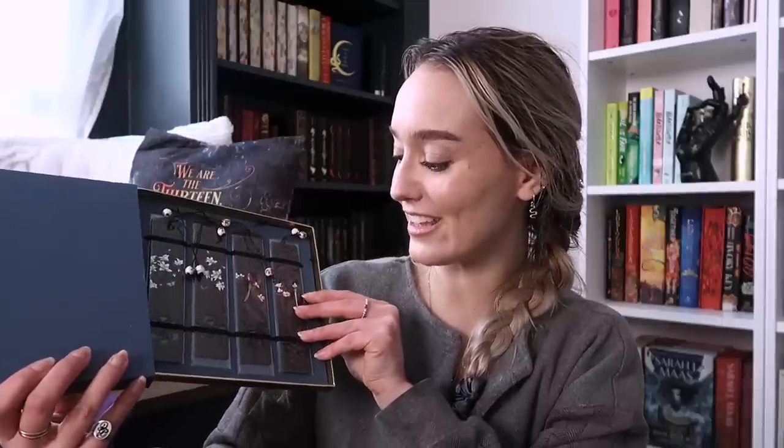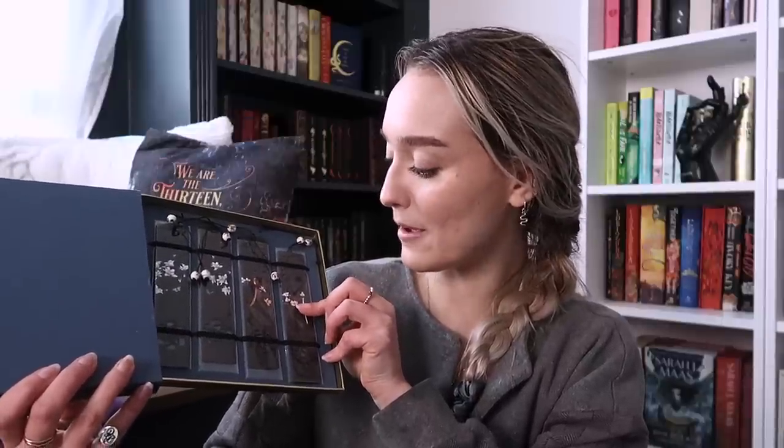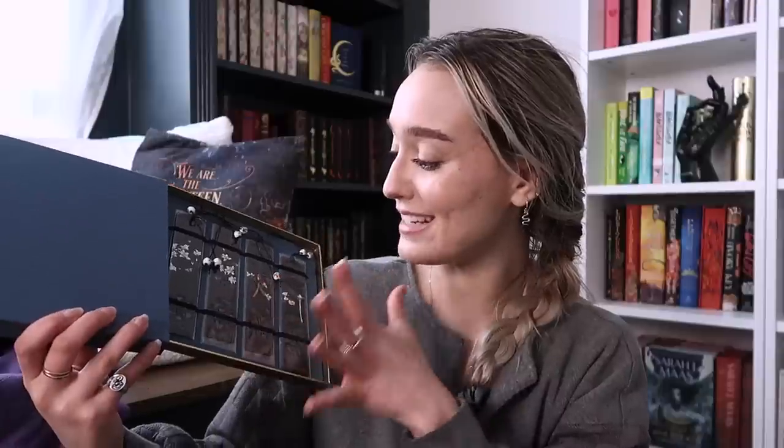My friend got me bookmarks — he gets me bookmarks in every gift-giving situation and I always appreciate it because I love seeing the kinds he finds. Look at these: they're like wooden bookmarks with little paintings on them — cherry blossoms and birds and butterflies. I just think they're so pretty. They give me very like subtle Japanese vibes just with the painting style.